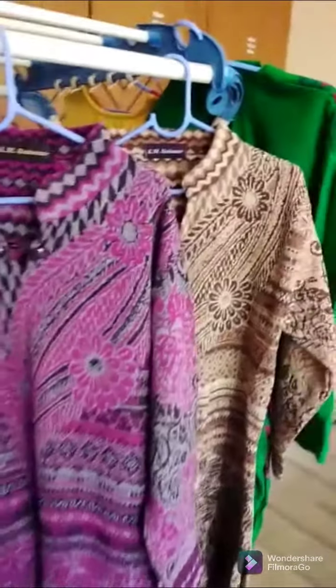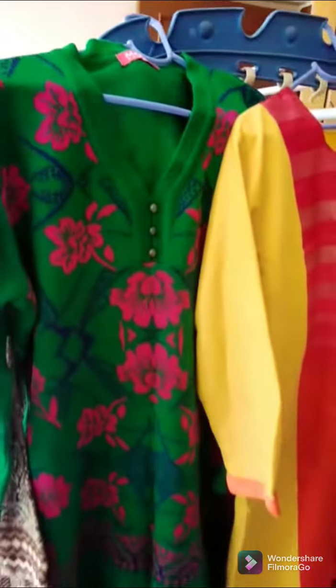We will see the winter season in December and January. So we will see different types of kurtas and collections.